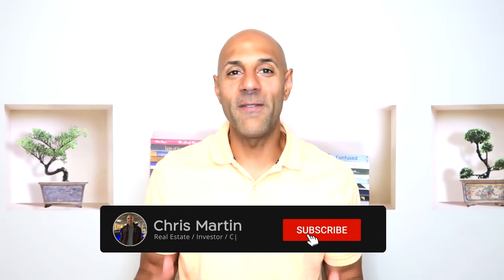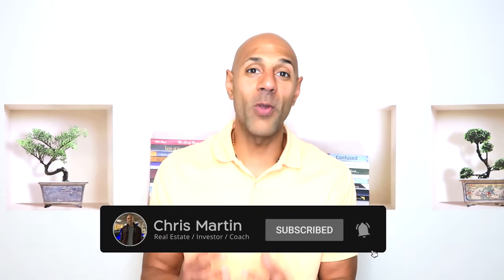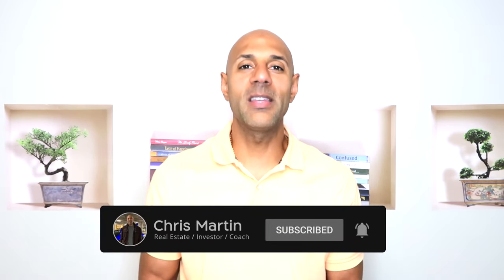Are you a real estate agent looking to master your listing presentation? You're watching the right video. Listing master right here about to help you out the best way I can. Hey, what's up? It's Chris Martin, real estate agent, investor, coach. If you have not already, please subscribe to this channel — I would personally appreciate that very much.